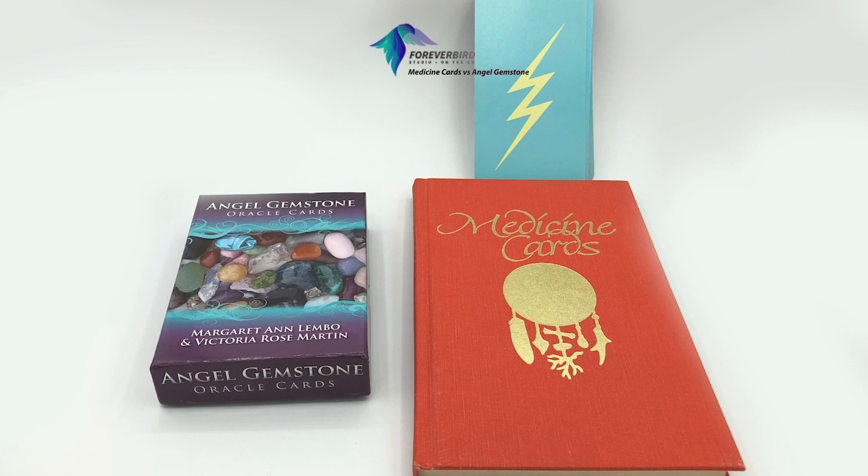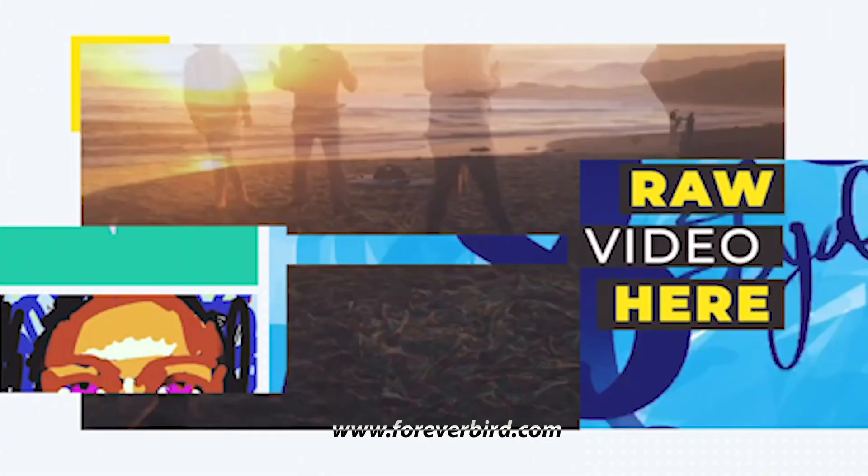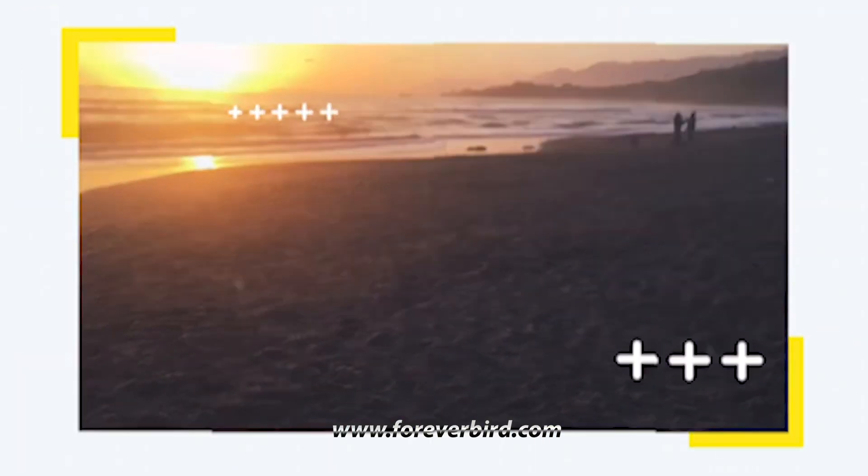If you had to choose between the Angel Gemstone Oracle Cards or the Medicine Cards, which would you choose? Let me know in the comments below. To answer the question of which deck is best — I'm always going to say it's the one you choose, and if you're like me, you might choose both. Thank you for listening and have a great day!